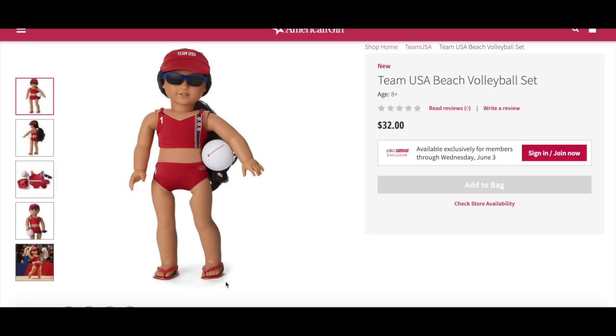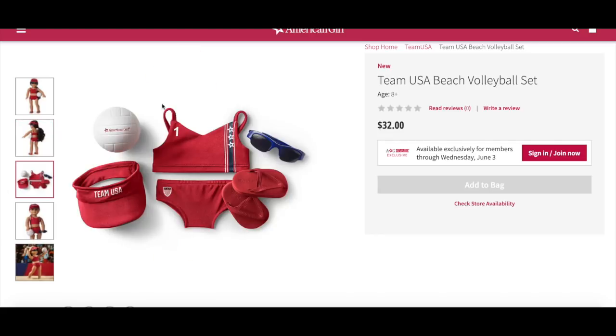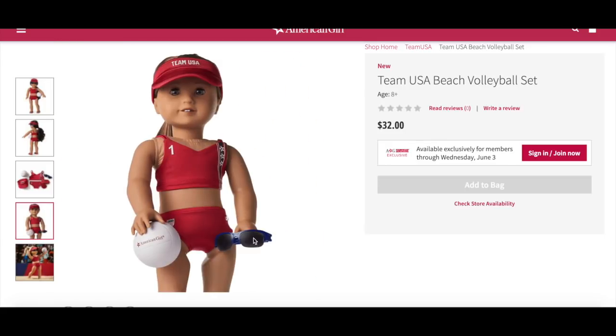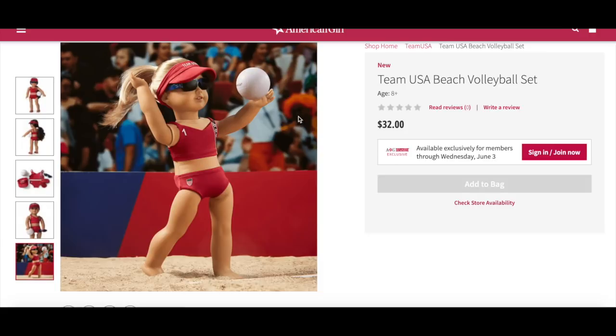She's holding on to the volleyball as well. There's velcro at the back of the top and elastic on the shorts. Here we have an overview of all the different accessories. A second doll shown is holding her sunglasses and ball rather than wearing them. The action photo shows sand and she's just about to serve with a crowd in the back. Overall, the beach volleyball set is a lovely addition to the Team USA collection — it's a different sport from the others and doubles as a swim set, making it great for summer.